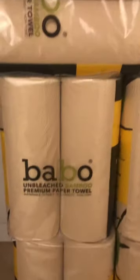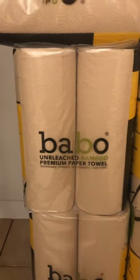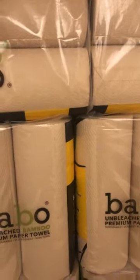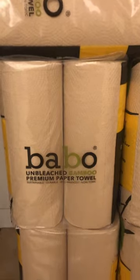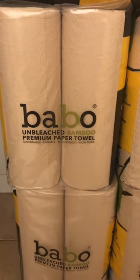I would do this deal because they're buy one get two free. I've never used these before, but how bad could they be. They're sustainable, durable, eco-friendly, non-toxic, and made of bamboo. I'd go to your CVS and hop on this deal — I think it's a pretty good deal.